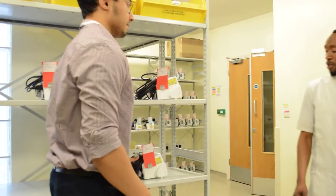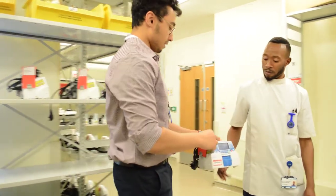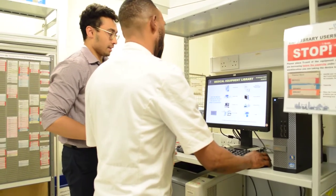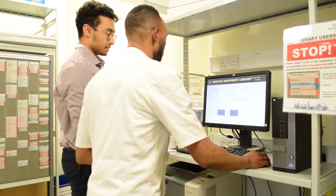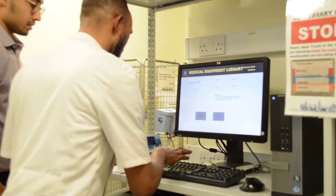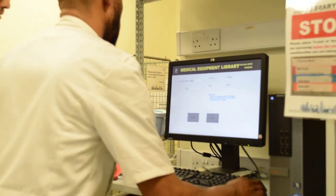When entering wards, it's essential to take proper infection control measures. This includes basic things like rolling up sleeves, removing jewellery, and washing hands with soap or antibacterial gel. It's essential that we do these things so that patient safety is maintained and there is a minimal chance of spreading infection.